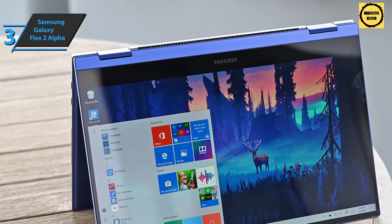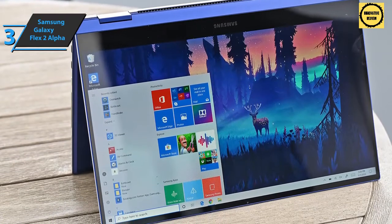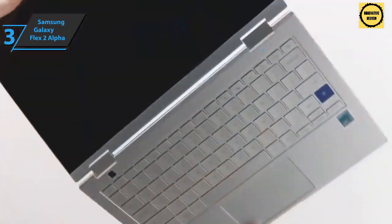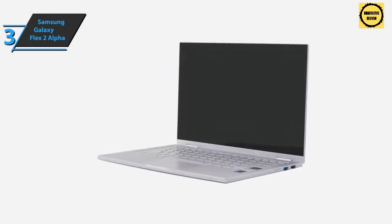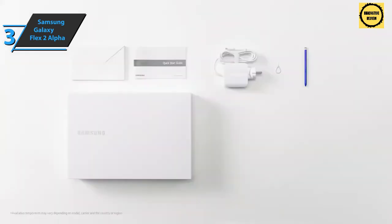This model is equipped with a strong battery that offers 18 hours and 30 minutes of operation when used with Windows 10. The Samsung Galaxy Book Flex 2 Alpha comes in Royal Silver and has dimensions of 12 by 8 by 0.5 inches and a weight of 10.6 ounces. This is a quality product and all we can do is recommend it.